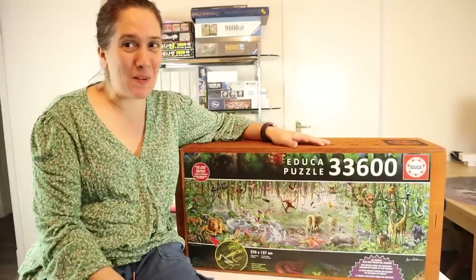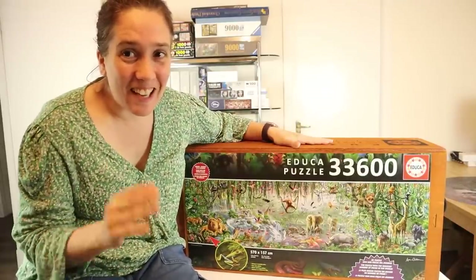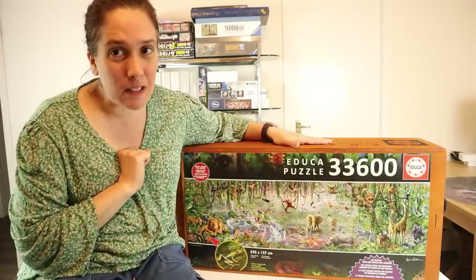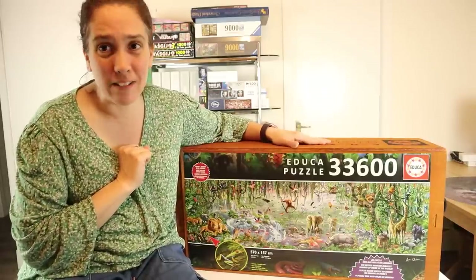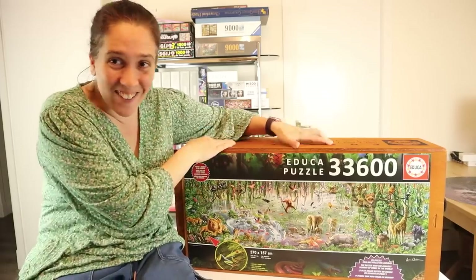Hello, welcome to Vicki Makes and Builds. I've got an exciting one today, as you can probably tell. My 33,000 piece Educa wildlife puzzle has arrived and it's in my living room — right there. I'm so excited.